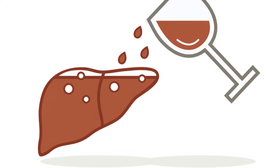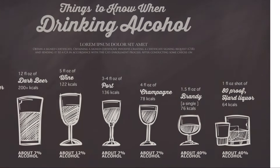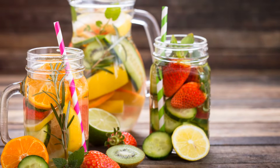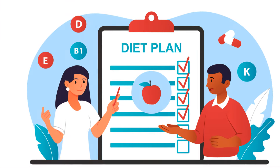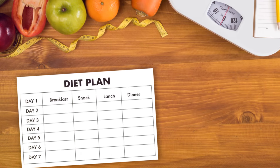Excessive alcohol consumption is incredibly damaging to your liver — in fact, it's one of the leading causes of liver disease. It's best to limit your alcohol intake or avoid it altogether. Stay hydrated by drinking plenty of water throughout the day to support your liver's natural detoxification processes. Remember, making gradual changes to your diet can be more sustainable in the long run. Don't try to overhaul everything overnight — start by incorporating one or two healthy swaps at a time and gradually build from there.